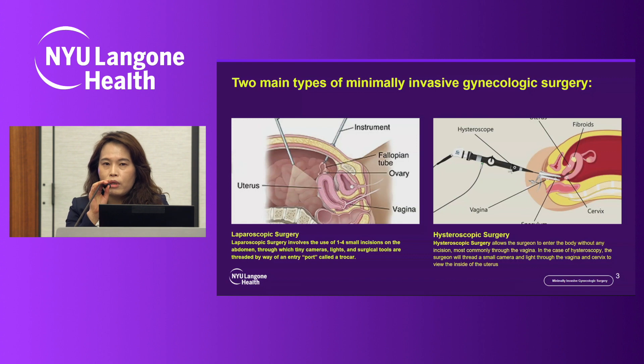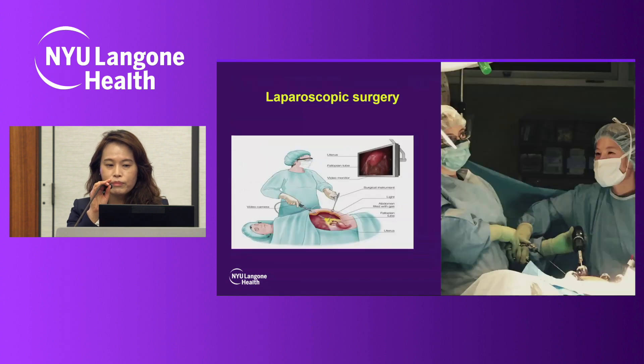Hysteroscopic surgery sometimes doesn't involve any incision in the abdomen. Instead, we put the camera and light through the vagina and the cervix to see the inside of the uterus and visualize the internal cavity.